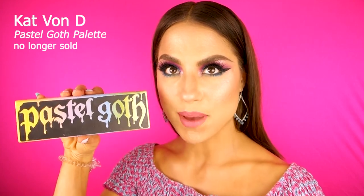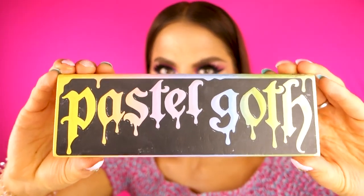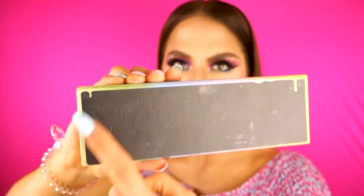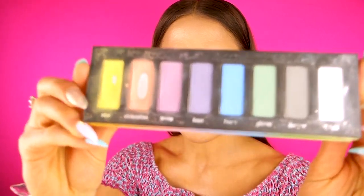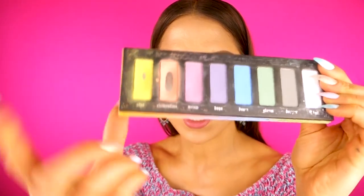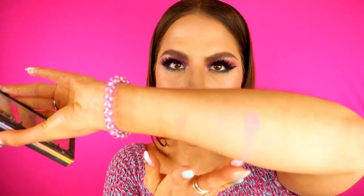The next high-end palette I have is the Kat Von D Pastel Goth palette. This is a palette that came out a couple years ago. You can see all the silver writing has rubbed off, and so has the silver writing on the back. In terms of the progress I've made, I've hit pan really hard on Clementine and just barely on Star. This peachy Clementine shade is one of my favorite transition shades of all time. When I first got this palette, it reminded me of Easter chalk — these matte pastels.